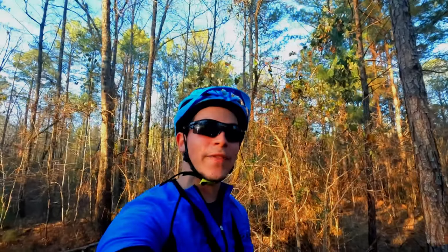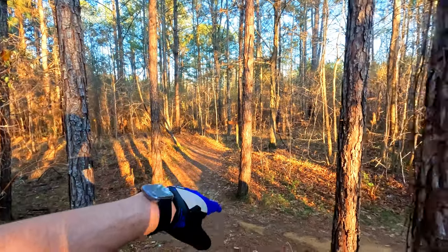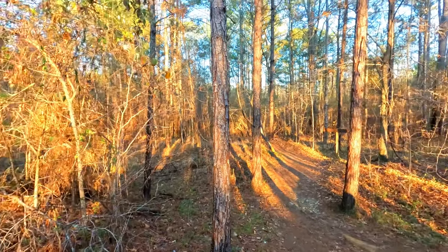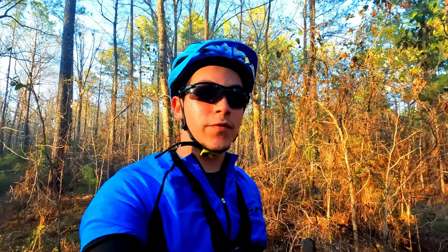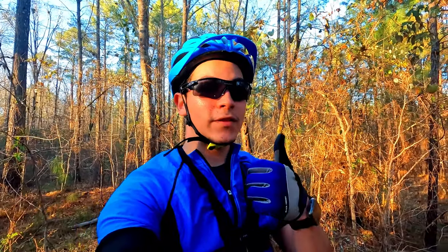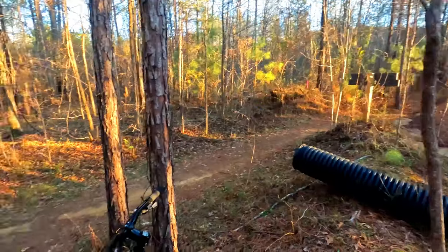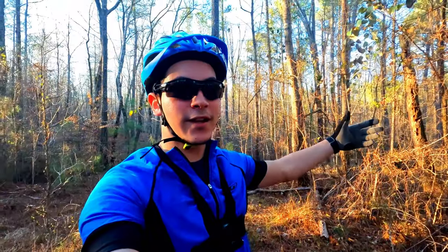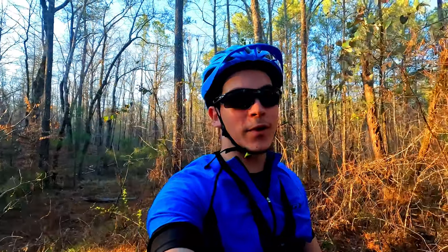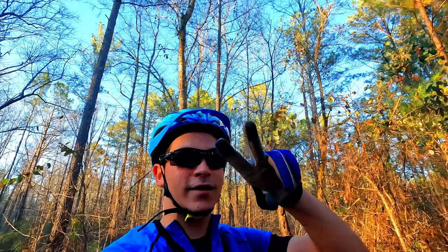Alright guys, well that was Flying Squirrel. I hope you guys liked it — it's very fun, I suggest you guys try it for yourselves. Over here we have Turtleback Ridge; they all kind of connect together. That'll be a separate video. If you guys would like to see more of these videos and more trails — there's a lot of them here — just make sure to give it a thumbs up and subscribe, because I will be posting more. Over here is the exit, and you know this is just the beginning. We're going to see what all we can come up with. You guys stay safe, and until next time, peace.